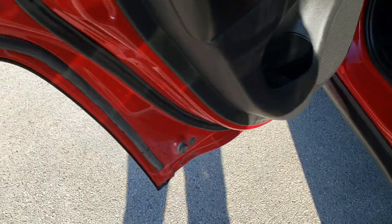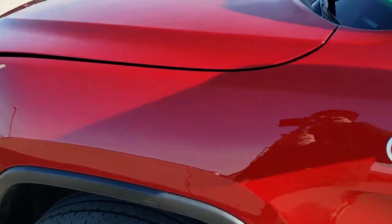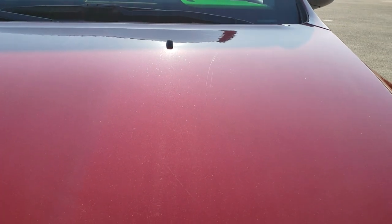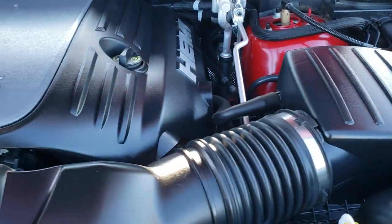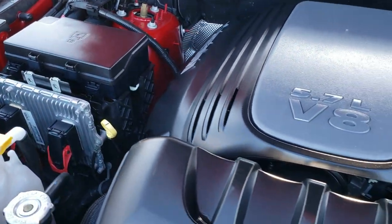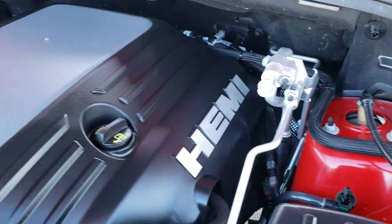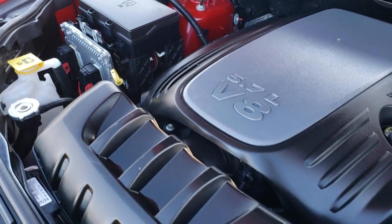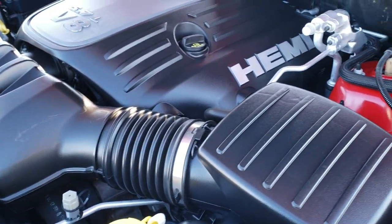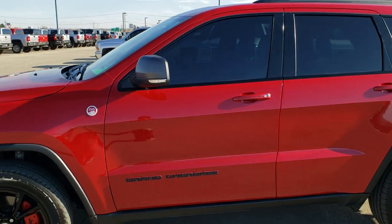Bottoms of the doors all look really good. I would personally like to thank you for checking out the video today, and hopefully from this HD video you've been able to tell just how clean this Jeep is all the way around — inside, out, and under the hood. We have the 5.7 liter V8 Hemi motor. Engine bay is very clean — runs very smooth. This vehicle has been fully safetied and inspected by our service shop, has a fresh oil and filter change, all fluids have been checked and topped off, and it has been gone through mechanically 100 percent and is 100% ready to go.